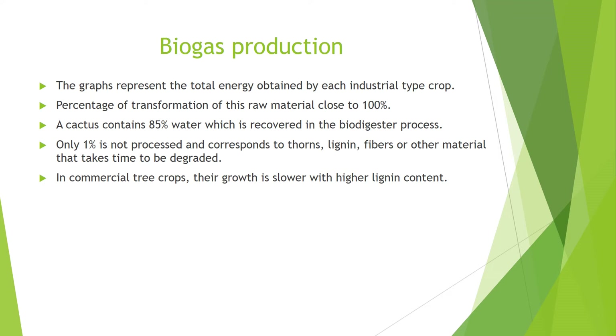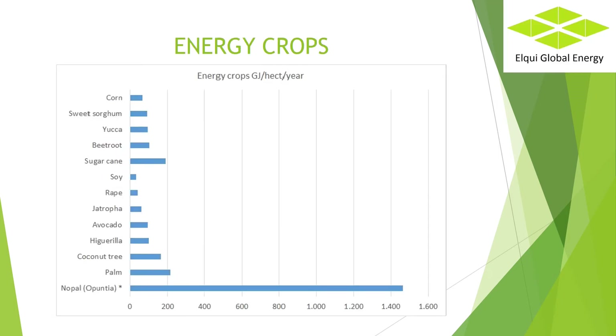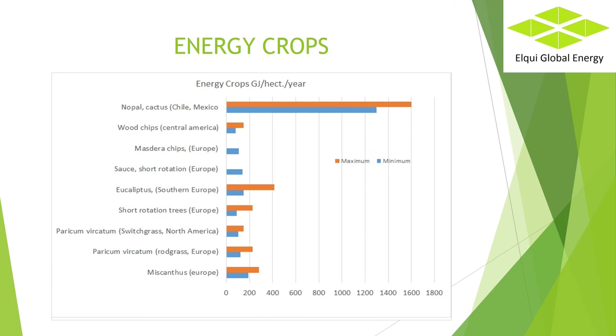The unprocessed material is finally used as a soil improver. Regarding energy production with cacti, in graphs 1 and 2 we can see the comparison with other crops. The graphs represent the total energy obtained by each industrial crop type. In commercial tree crops, growth is slower with higher lignin content. In the case of other crops such as jatropha, corn and sugarcane, their products are liquid such as biodiesel and ethanol. Only the cactus has a high energy production in the form of gas.